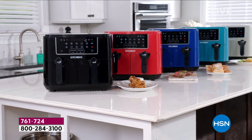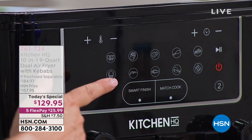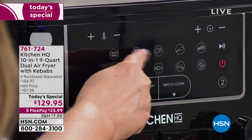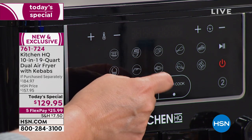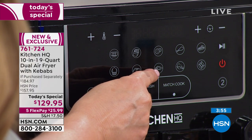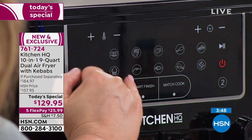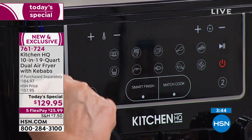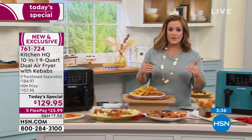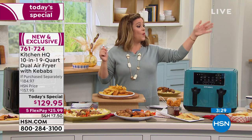Here are all the buttons — preheat, bake, shrimp, french fries, fruit dehydrating, fish, vegetables, drumsticks, steak, chops, Smart Finish for everything ready at once just like a professional kitchen, and Match Cook for when you're doing two flavors of chicken wings and want them ready at the same time with exact same temperature and time on both sides. Choose your color today — red, white, black, teal, silver, or blue.